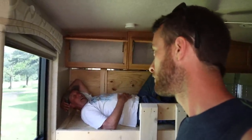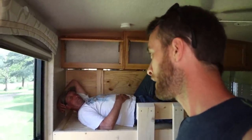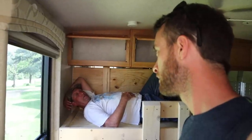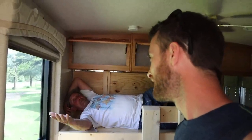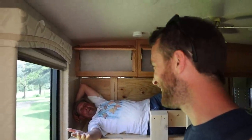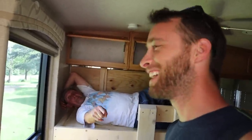And the phone number is BR549. BR549. You never watched Hee-Haw in your life. I did watch Hee-Haw. There will be some of your viewers that get it. He's still a pup.